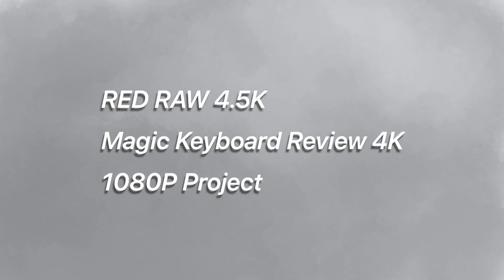Now that I've got the general benchmarks out of the way, let's talk about export times in Final Cut Pro. I exported a couple different types of footage, which includes 4.5K RED RAW footage from RED's website, my Magic Keyboard review exported in 4K, and a 1080p project with a mix of different export compressions. From here on out, I'm going to be calling the 8-core 5500 XT model iMac A and the 10-core 5700 XT iMac B.